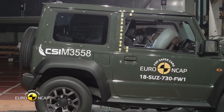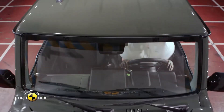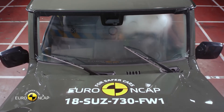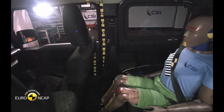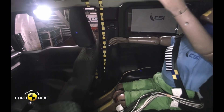In the full-width test, protection for the head and chest of the rear passenger was rated as weak. The front seats showed marginal protection against whiplash, while the rear seats received good ratings. The standard AT system performed well in city driving, but didn't receive points due to poor head restraint performance.